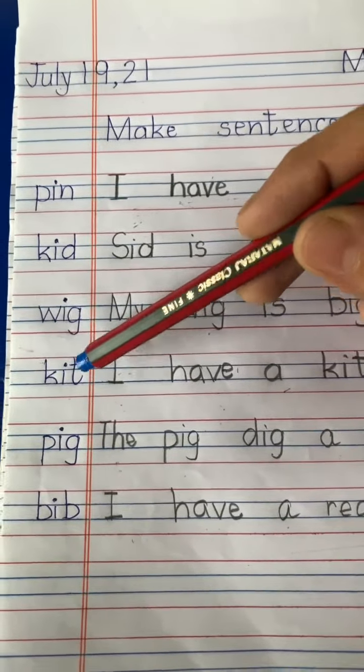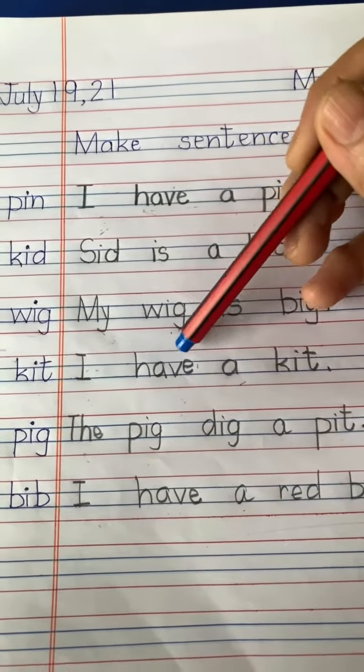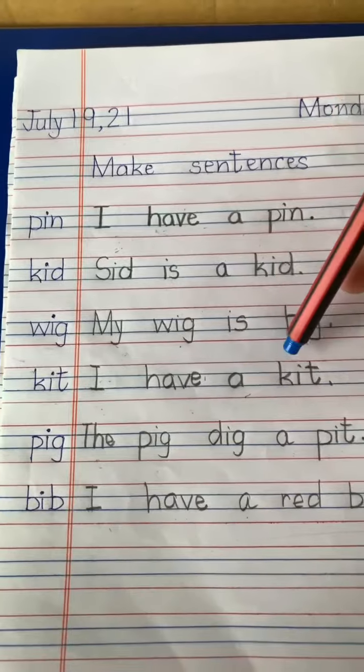Next word is kit. I have — H-A-V-E, have — I have a kit.